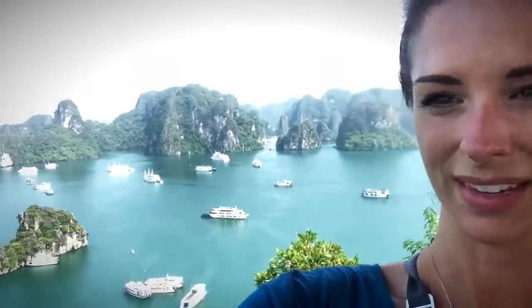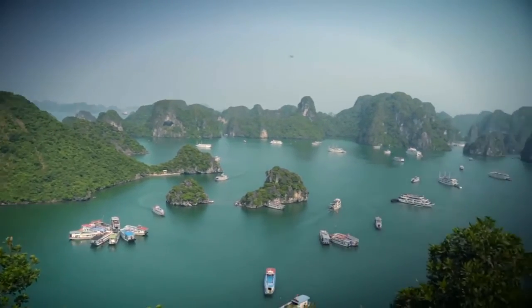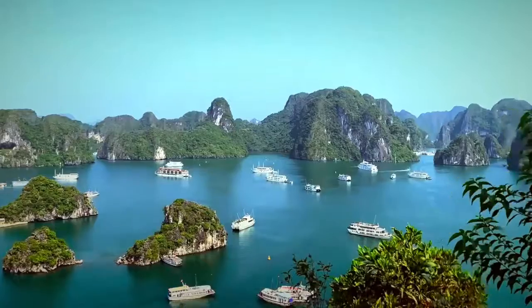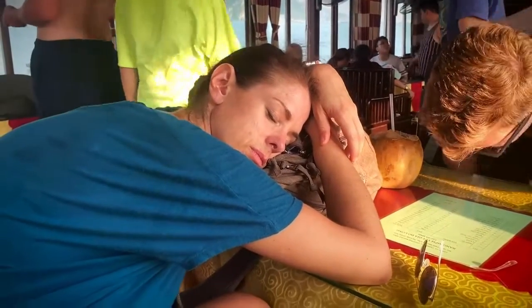This is the top of Ti Top Mountain. The entire hike only took us about 15 minutes — not bad at all. It's just really hot and humid, so bring water. After spending nine hours on the bay, expect to be wiped, and definitely don't plan to do anything else for the rest of the day.